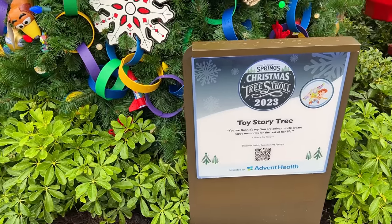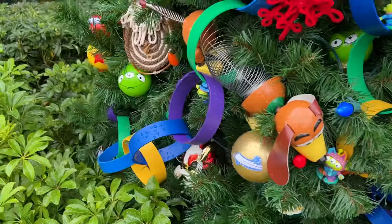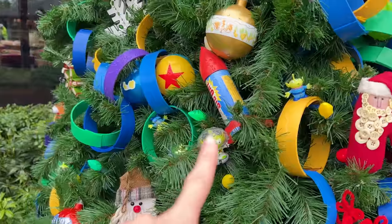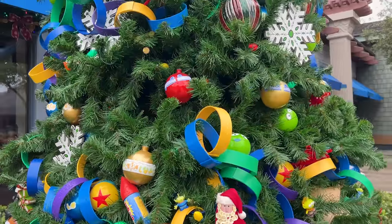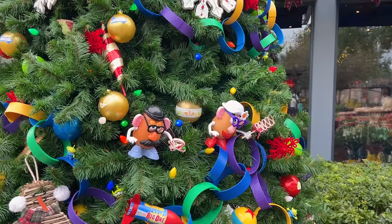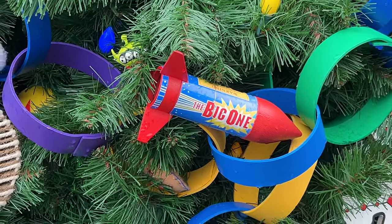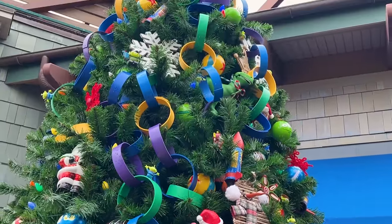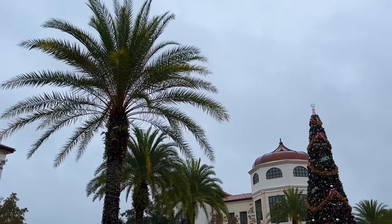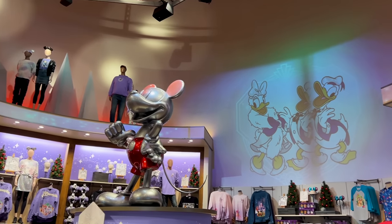Last but not least, the Toy Story tree, and this one is so colorful and fun. Look, we have Slinky, we have the little green men — a little green men ornament there. Oh, the Pixar ball — is that the rocket from Toy Story 1? I think it is. Mr. and Mrs. Potato Head, there's the rocket — isn't it the rocket that Sid used? A Santa Claus Mr. Potato Head, and way up there is a little kitty as a tree topper.